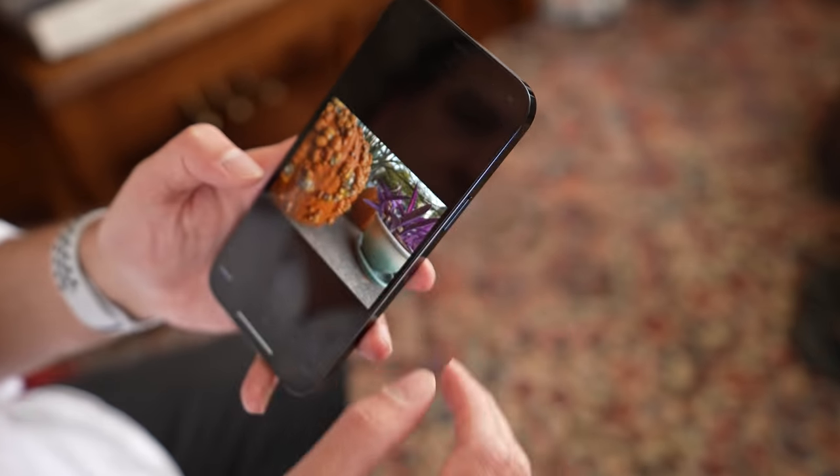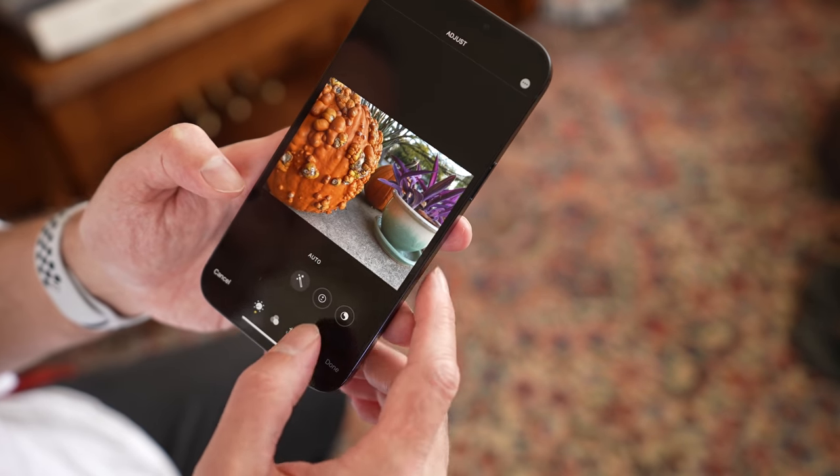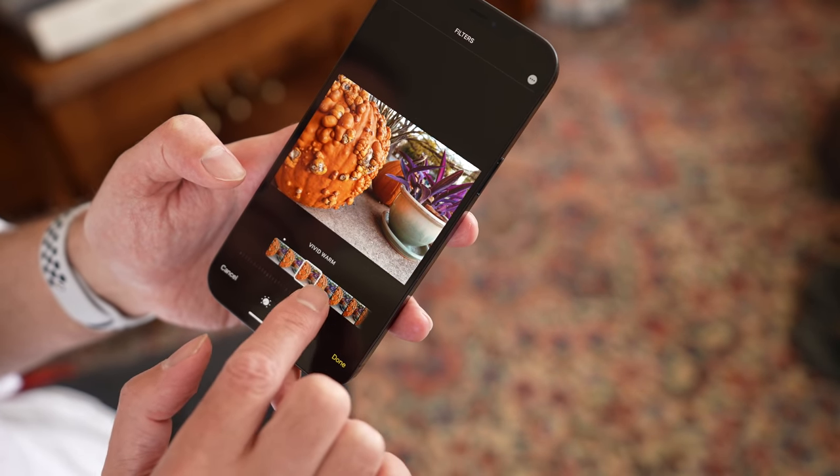Another question: is it worth upgrading and spending the money to get the bigger phone? This is a photography channel, and I'm obviously addressing this mainly from a photography standpoint. But it's worth noting this phone is brand new — I just got it less than a week ago. We are still waiting on one of the key features that I think is going to put this over the top in terms of still photography — it's going to make it the king of any smartphone.